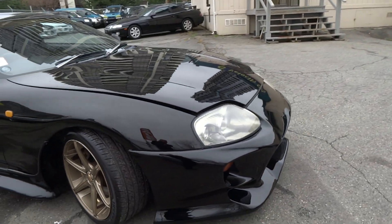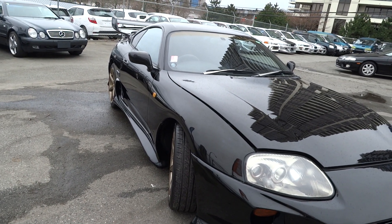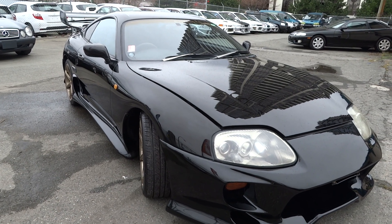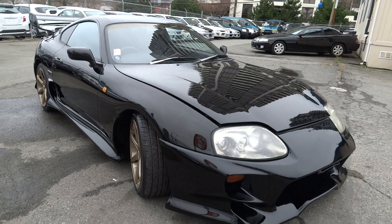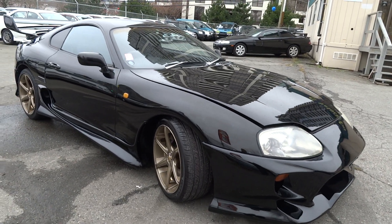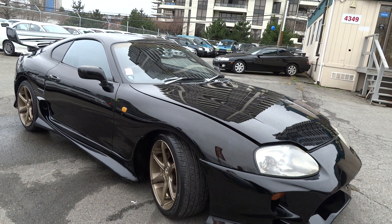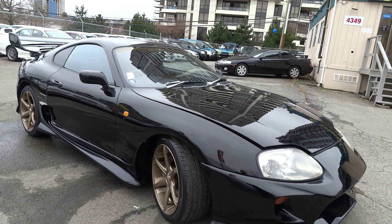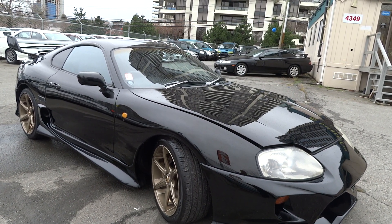This is one of our JDM specials — a 1994 Toyota Supra, five-speed manual transmission. Drop by and check out this vehicle. I don't think this car will last long on this lot. Visit us at 4349 Dawson Street in Burnaby, just two blocks away from the Brentwood Skytrain Station. This is Vincent — don't forget to visit our website velocitycars.ca.